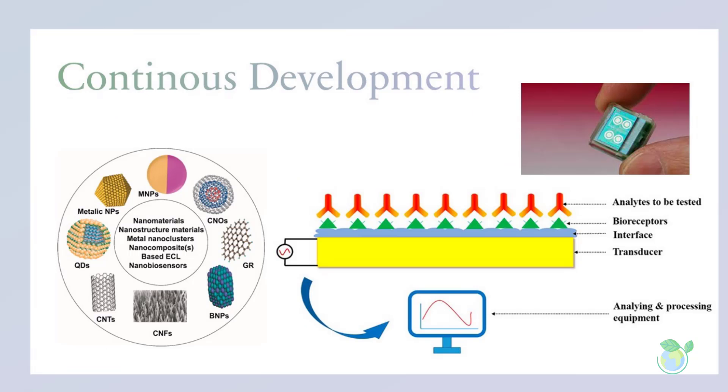Recent advances in biosensor technology have led to the development of new types of biosensors, including nanobiosensors, paper-based biosensors, and wearable biosensors. Nanobiosensors use nanotechnology to enhance sensitivity and selectivity. Paper-based biosensors are low-cost and easy-to-use, ideal for point-of-care diagnostics. Wearable biosensors can be integrated into clothing or accessories and can monitor physiological parameters such as heart rate, blood pressure, and glucose levels.